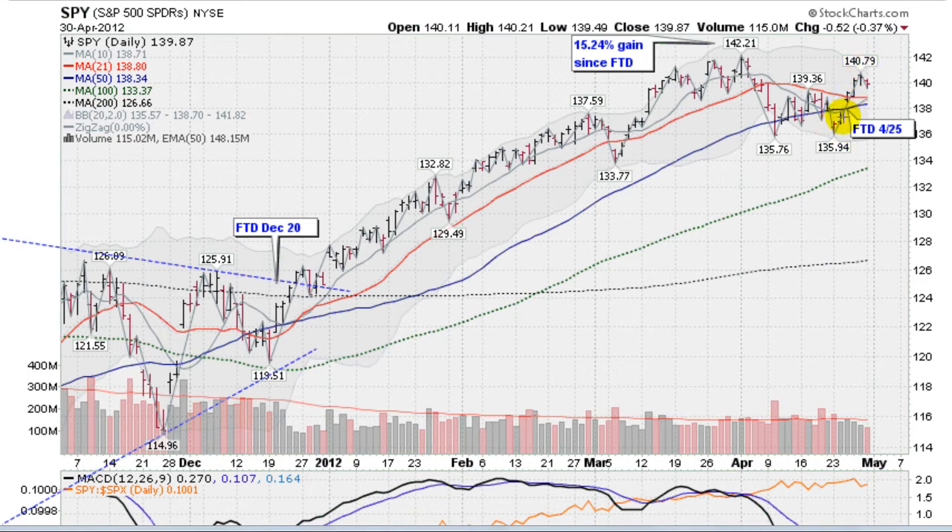We rallied up here, had four days of gains, and now giving back a little bit — no big deal on light volume. Should we fall further tomorrow, we have support coming in right here at the 50-day moving average, this blue line at 138.34, and a little bit here at the 21-day moving average at 138.80, so that's looking good there.